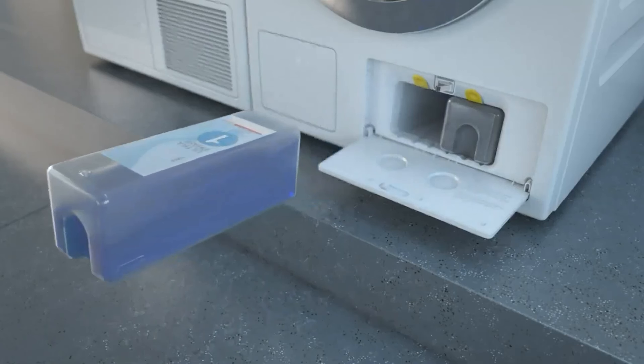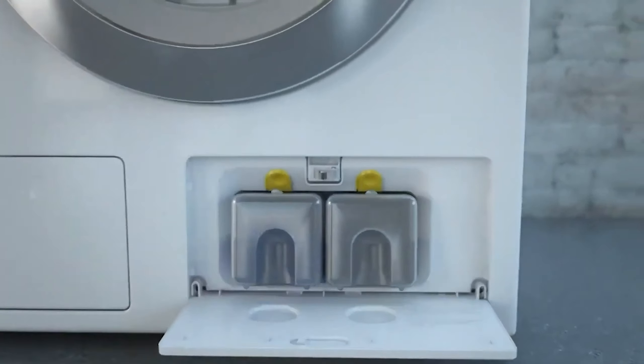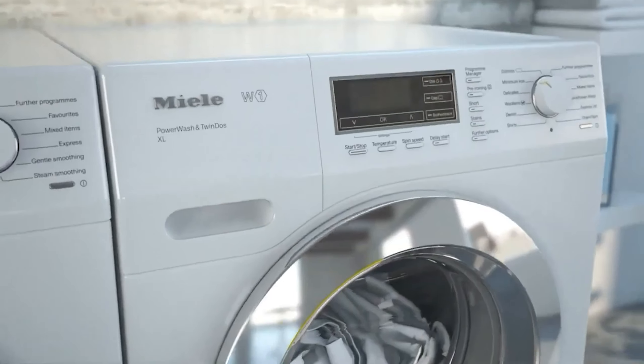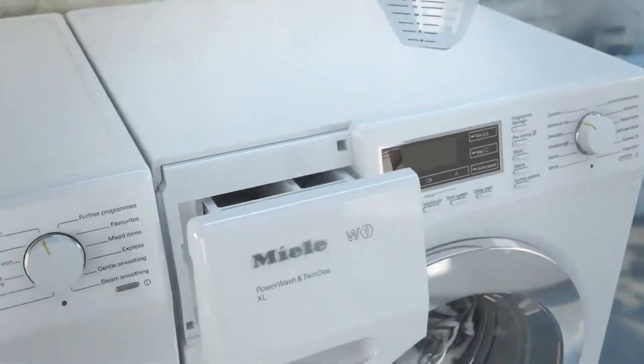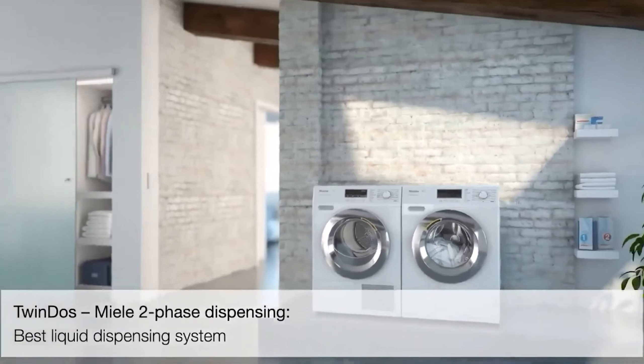Its quick wash cost about 4p per cycle on test, and the longer cycles cost around 30p. A sturdy design, it boasts a responsive touchscreen and Wi-Fi capabilities. The instruction manual is clear, which is helpful as setting up the auto dosing system is lengthy, and there are a few steps required to start a quick cycle. Testers also appreciated the guidance on washing different fabrics and garments.